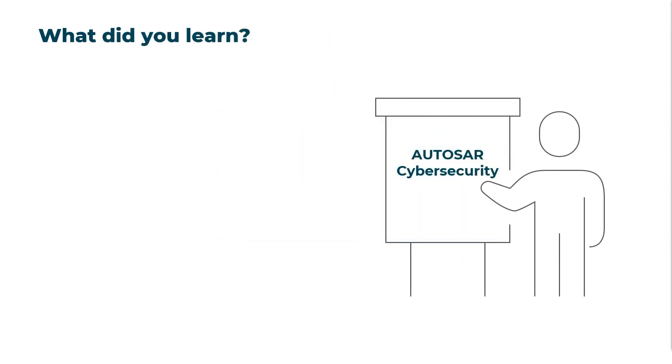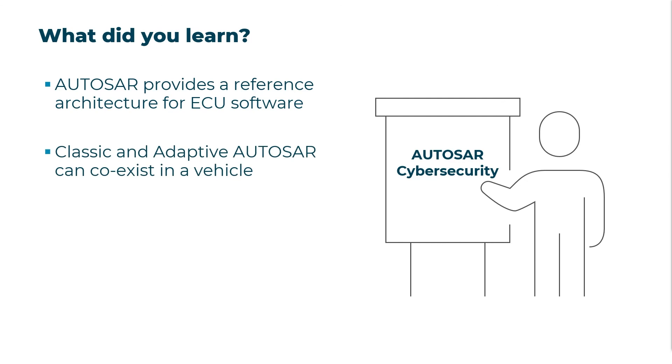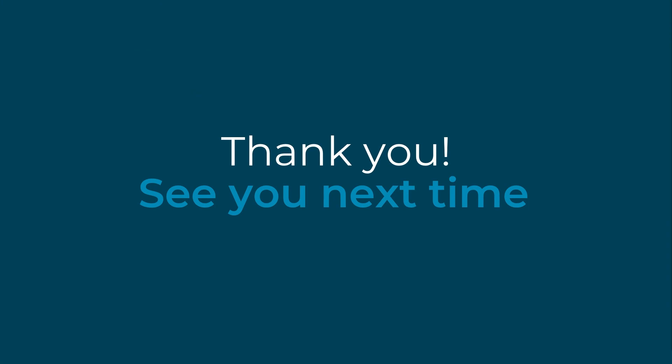So let's sum up what you have learned today. First, AUTOSAR supports the standardization of ECU architectures across the automotive industry. Second, classic and adaptive AUTOSAR complement each other and can co-exist in a vehicle. And third, AUTOSAR is an important part of vehicle cybersecurity as it paves the way for innovative electronic systems with improved performance, safety, and security. Thank you for watching, and see you next time. Goodbye.